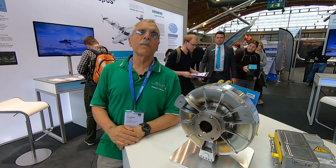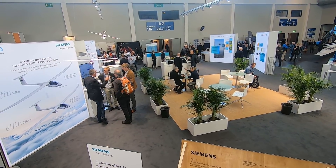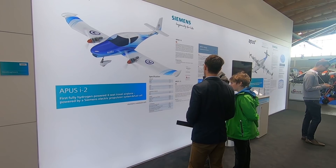Hi everyone, Paul Bertarelli reporting from Aero in Friedrichshafen, Germany. Electric airplanes are nothing new here — we've been seeing them for almost 10 years. What is new this year is that the Expo has devoted a full hall to electric, and in this video we're going to take a tour of what's here.